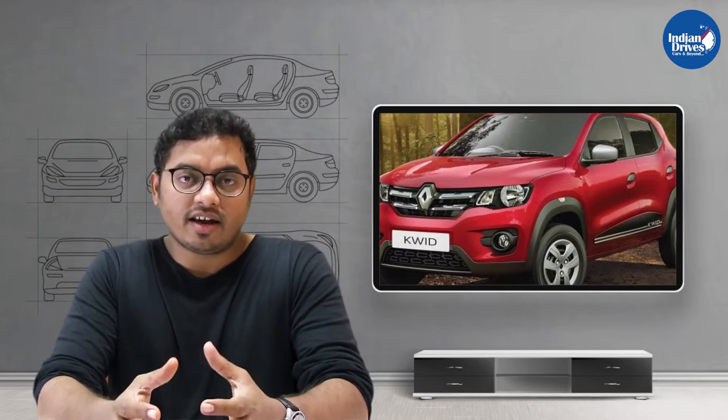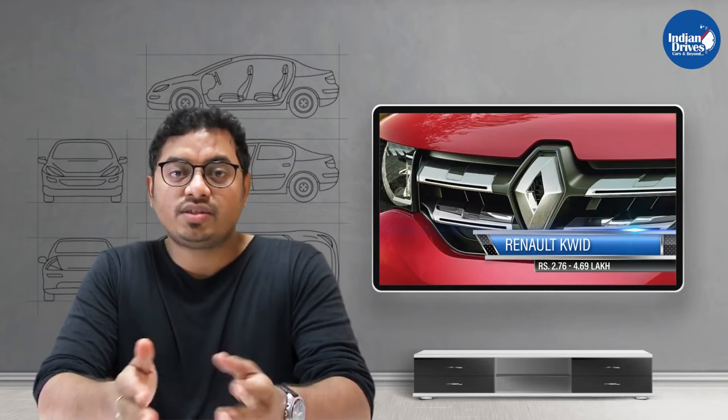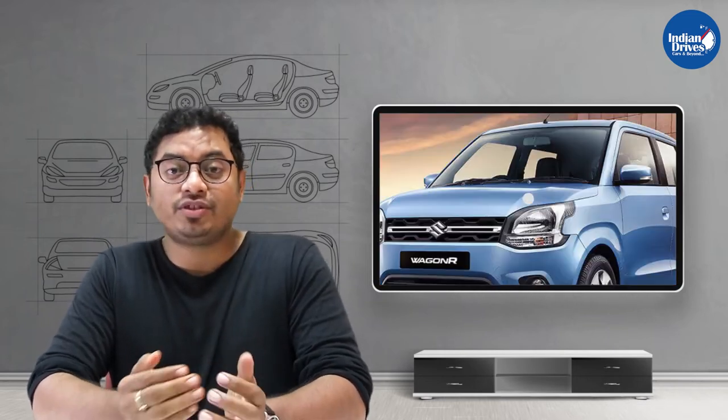Third on this list is an affordable car from Renault — the Renault Kwid — wherein the base variant is priced at Rs 2.76 lakhs, which goes up to Rs 4.69 lakhs.